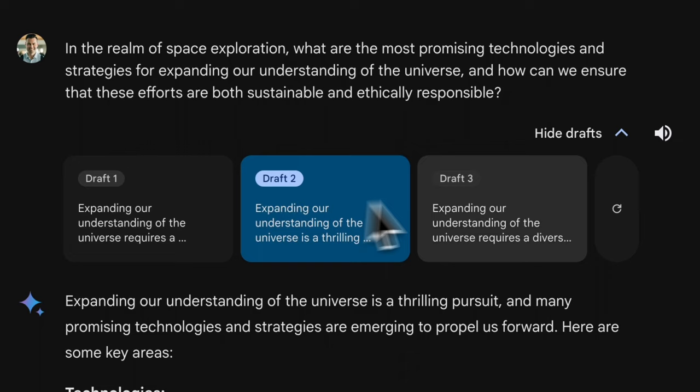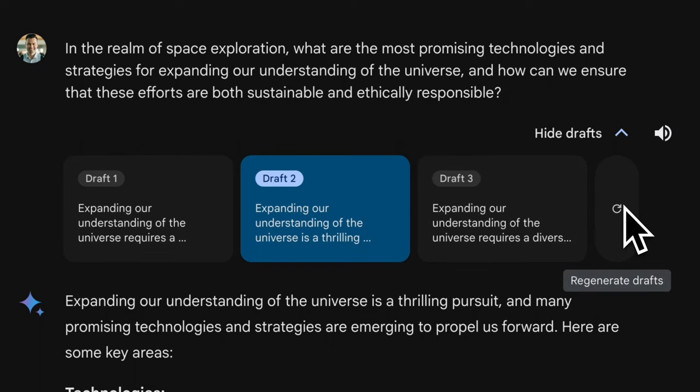If you're not satisfied with any of the drafts, you can regenerate the response. Additionally, you can have Gemini read the answer back to you, and it does so in completely natural language.